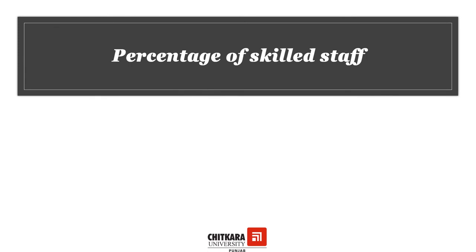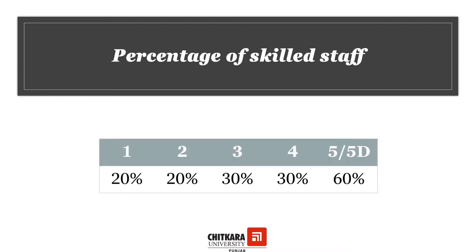To provide efficient service and to create magic and a wow factor, it requires skills. So the percentage of skilled staff has to be 20% for one and two-star hotels, 30% for three and four-star hotels, and for five-star and five-star deluxe hotels it has to be 60%. This training certificate should be under the guidelines of the Ministry of Tourism.